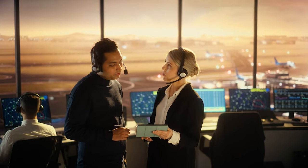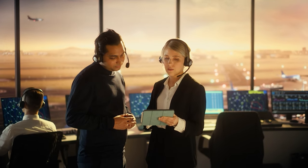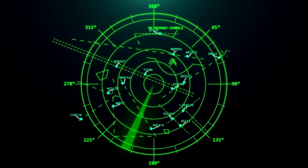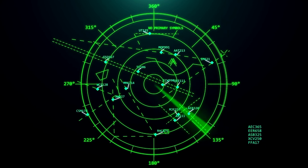One of the marvels of air traffic control is the seamless handoff between different control sectors. Controllers meticulously coordinate and communicate to ensure that every flight transitions smoothly from one area of responsibility to another, without compromising safety or efficiency.